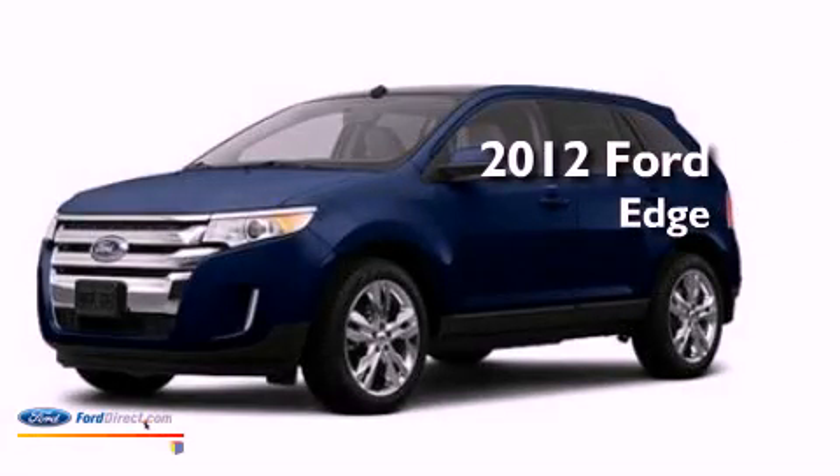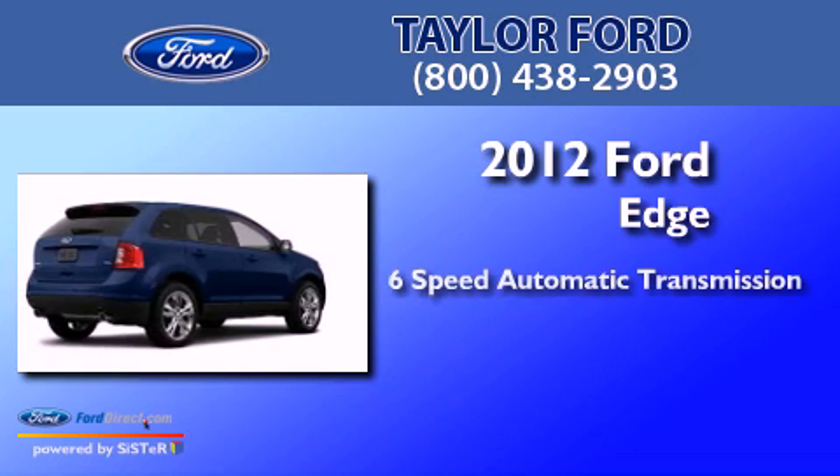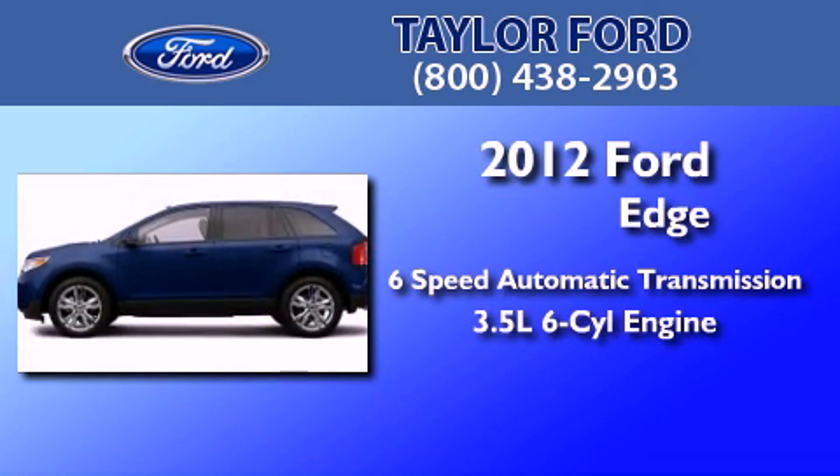This is a brand new 2012 Ford Edge. This crossover has a 6-speed automatic transmission and a 3.5-liter V6.